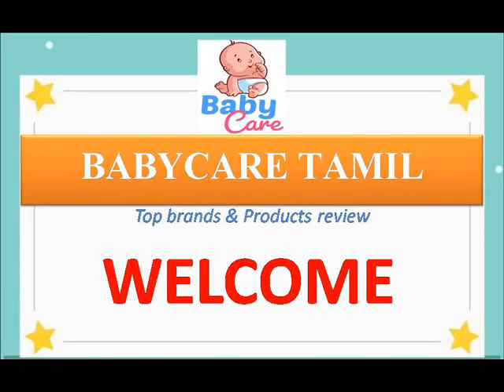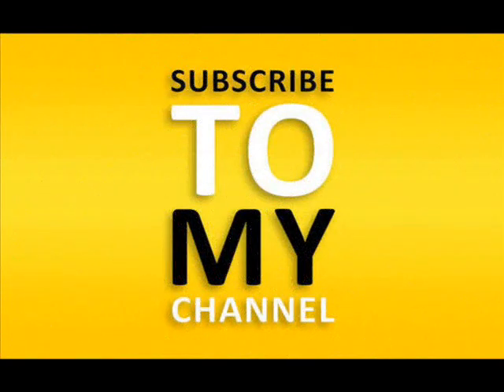Hi, hello friends, welcome back to my channel Baby Care Tamil. Top baby brands and product reviews are available in our channel, and also hereafter we're going to look at pregnancy care videos and personal skincare videos. If you haven't subscribed to my channel, kindly subscribe to Baby Care Tamil.